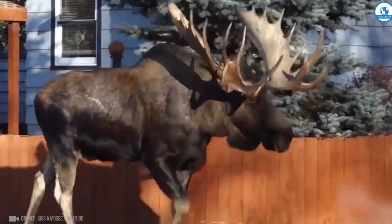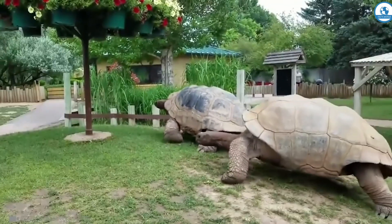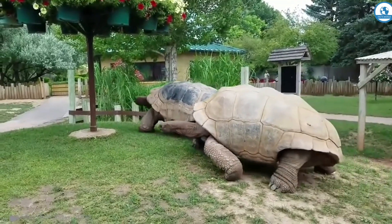When you're in Alaska, don't be surprised by such a sight. These giant moose, weighing up to 730 kilograms, can appear anywhere in search of food.